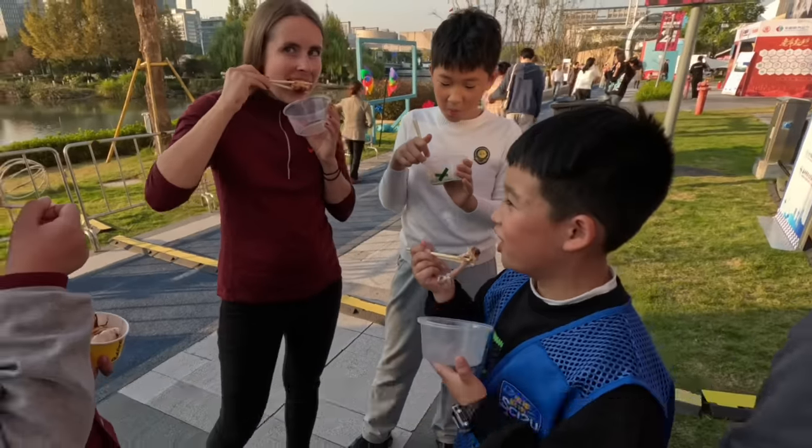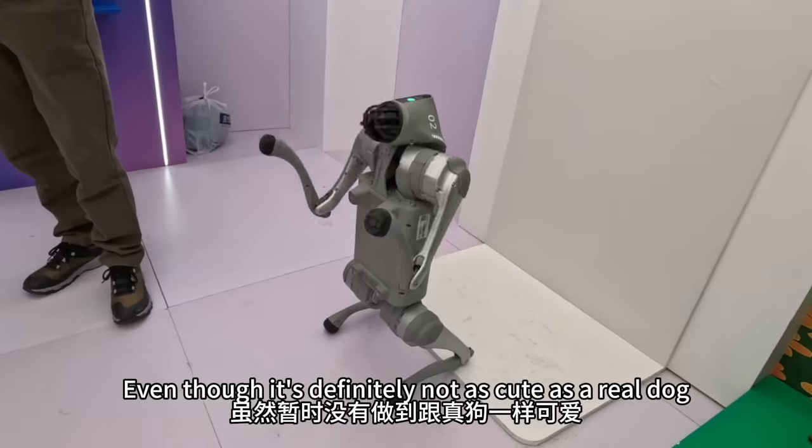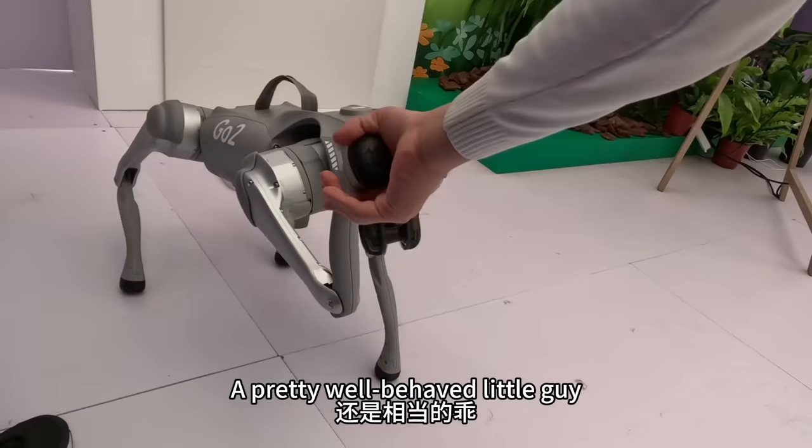接下来有一个更精彩的机器玩意儿,就是机器狗。虽然暂时没有做到跟真狗一样可爱,但是它有两个好处:一,不会在家里撒尿;二,它没有嘴巴,所以它不会拆家。还是相当的乖。